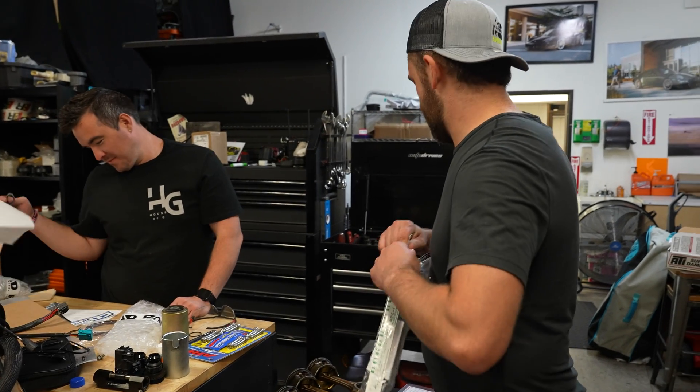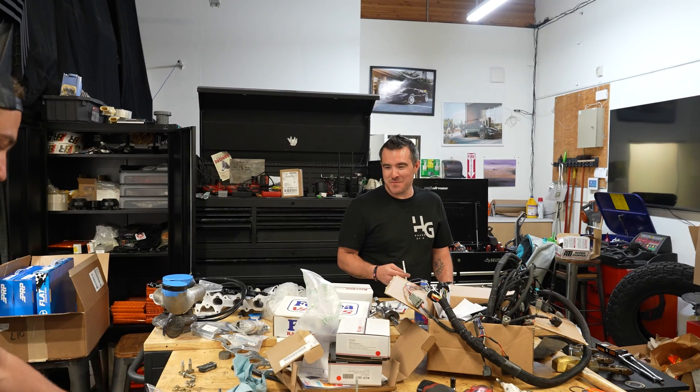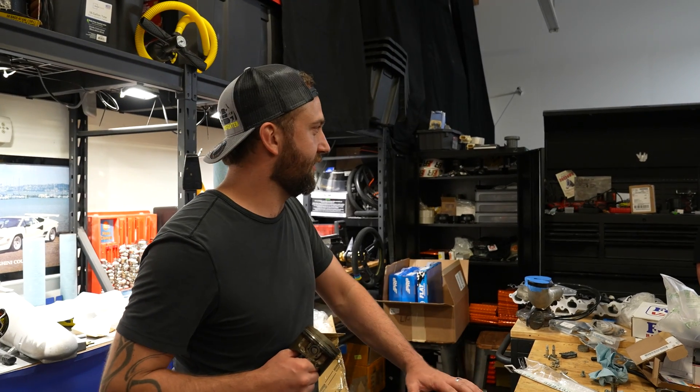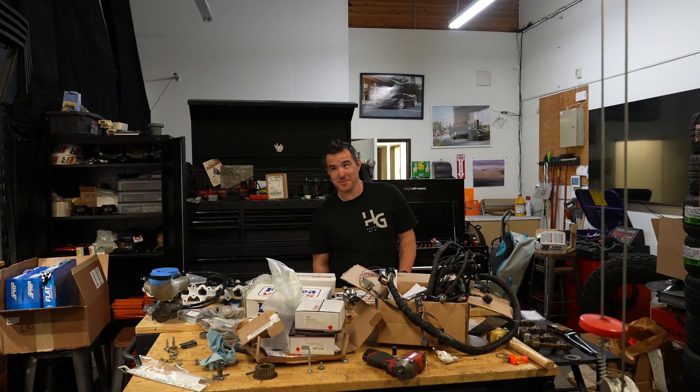I don't even know what FSM means. For sure man — sounds like something I'm not into. Is there a field service manual from Toyota that maybe you could reference? A factory service manual? We're in the field — this isn't the factory. I don't know if you've looked around but this looks much more like a field than it does a Toyota factory. This looks like a Toyota factory to me.